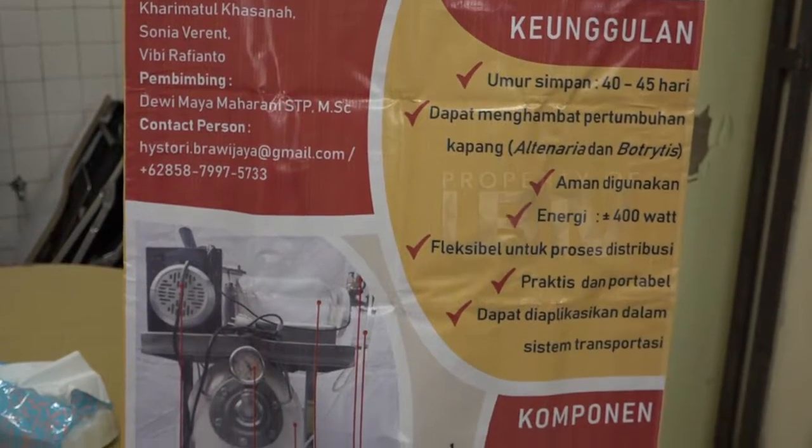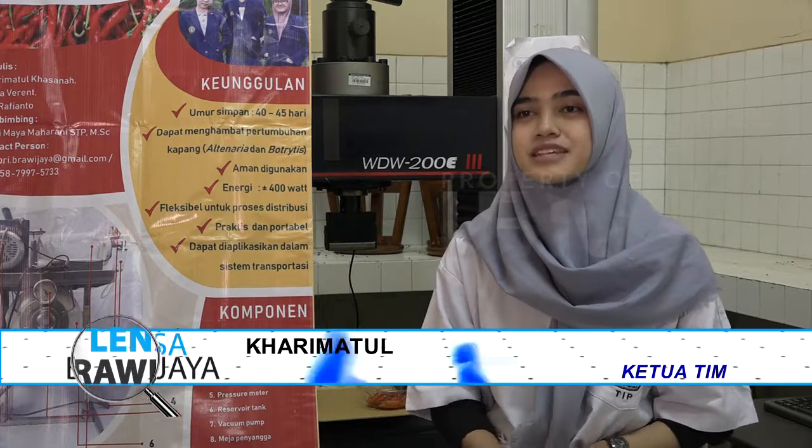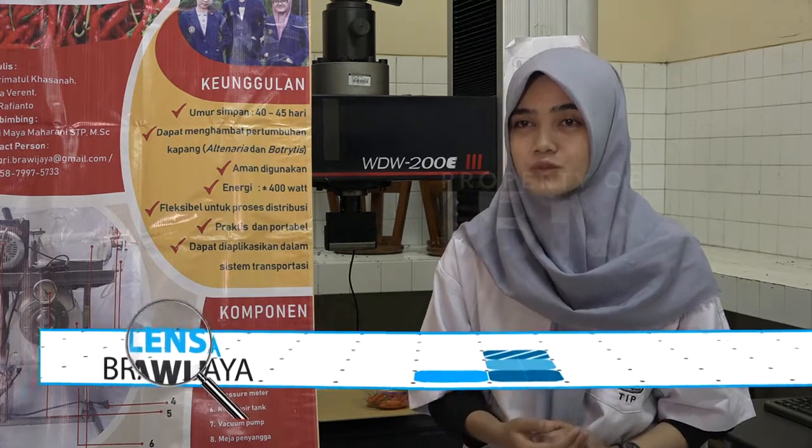HISTORY merupakan kepanjangan dari Hypobaric Storage Short Filly, yaitu alat penyimpanan cabai rawit berbasis sistem hipobarik. Sistem hipobarik itu merupakan pemberian perlakuan pada ruang tertutup dengan tekanan vakum dan juga suhu rendah.